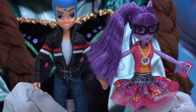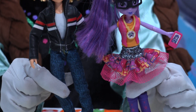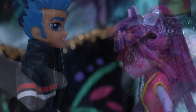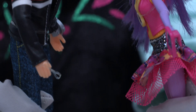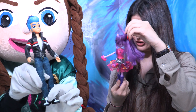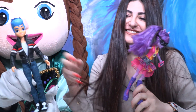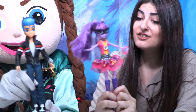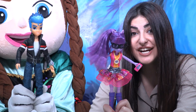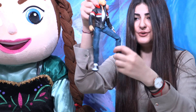Don't they look great together, Little Wonders? They are so cool — the best couple ever! Twilight looks so cool, definitely because of the glasses. I hope you enjoyed these awesome dolls, Little Wonders. If you want to see more My Little Pony doll reviews, make sure to like this video and subscribe to our channel!